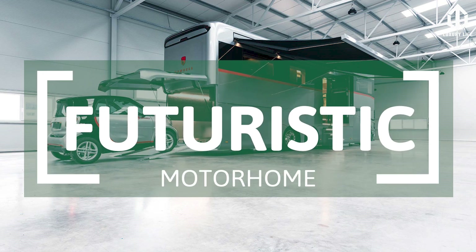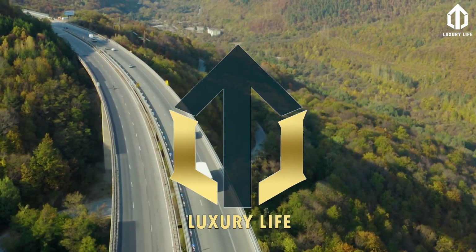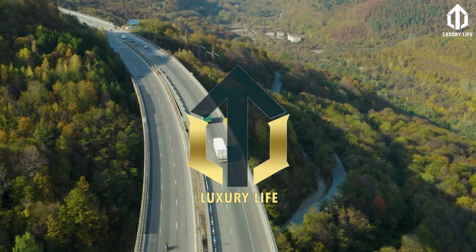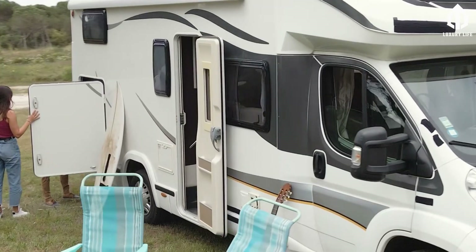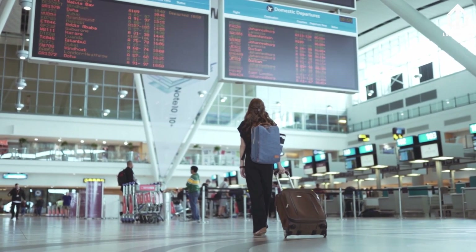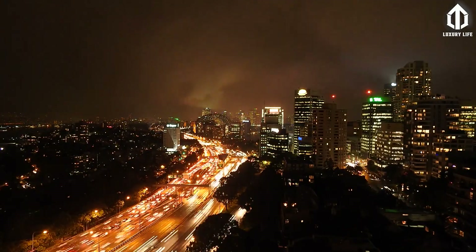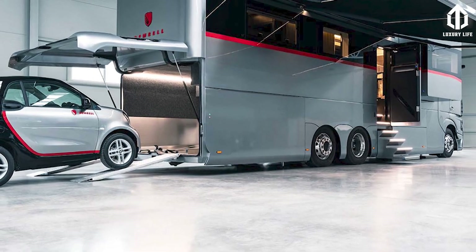We toured the most futuristic modern home in the world. Welcome to Luxury Life, where we talk about the secrets of millionaires, understand their rich and lavish lifestyles, and even get a glimpse of the most expensive things on earth. In today's video, we are going to give you a glimpse of the most futuristic modern home in the world.